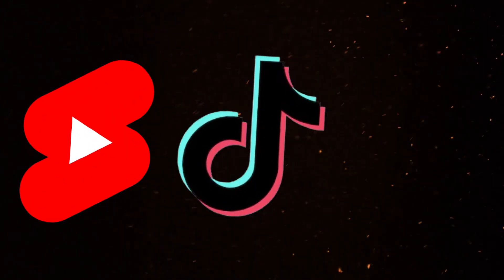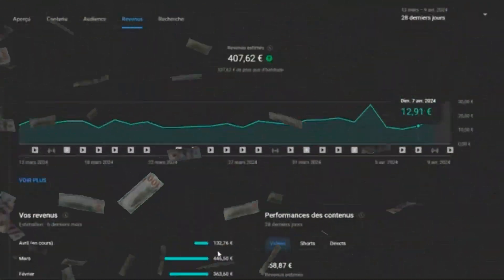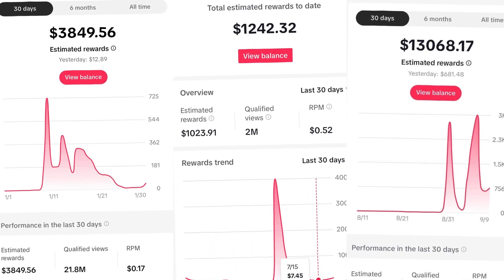These days, YouTube Shorts, TikTok, and Instagram Reels are really blowing up. Lots of folks are making big bucks on these platforms, especially thanks to TikTok's creativity program, which is super popular right now.